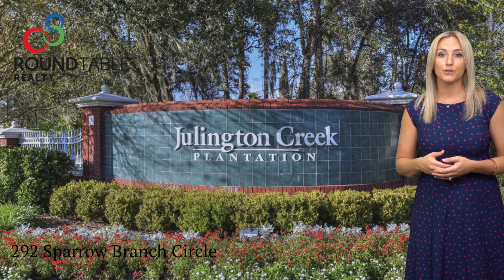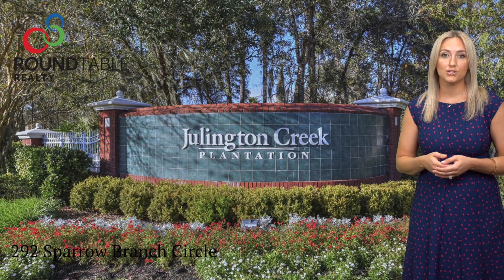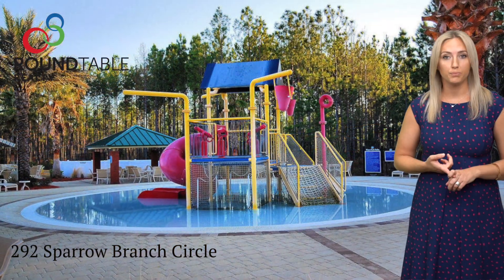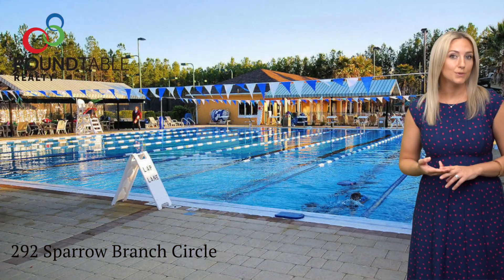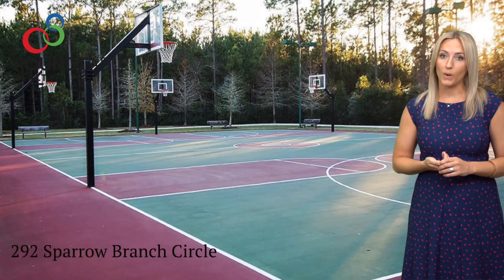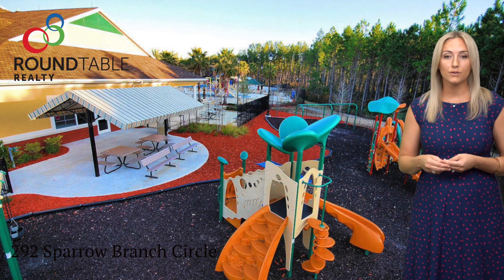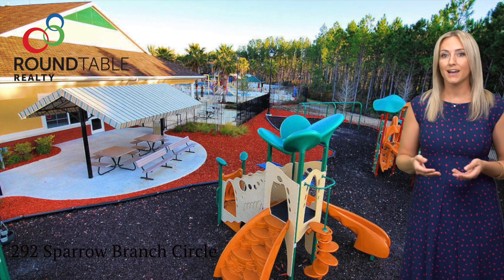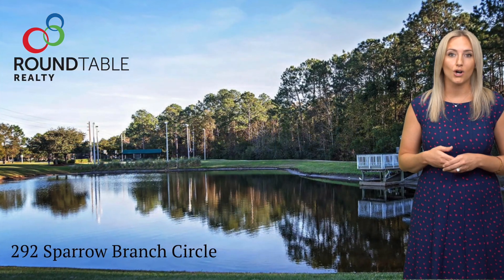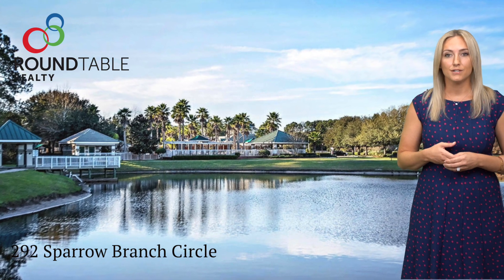Being a part of the Julington Creek Plantation community allows you as the new owner to have access to a ton of different amenities. These include multiple pools for families, children, and lap pools for swimmers, clay tennis courts, well-kept basketball courts, a skate park, kids' playscapes, covered awnings for rental for birthday parties and special events, and volleyball courts.